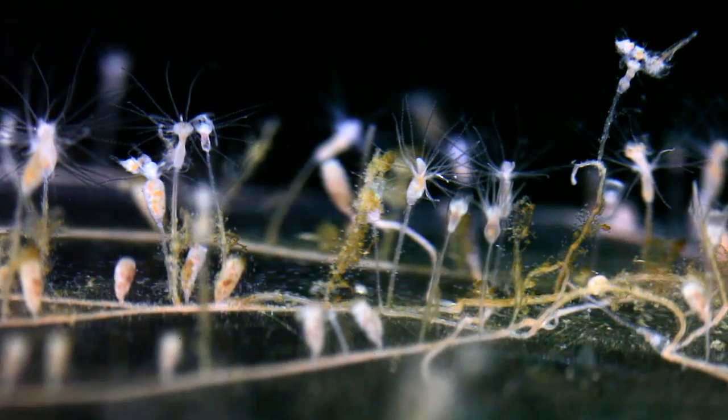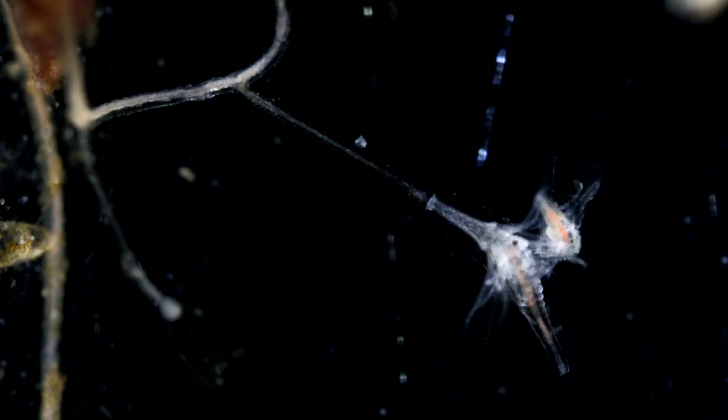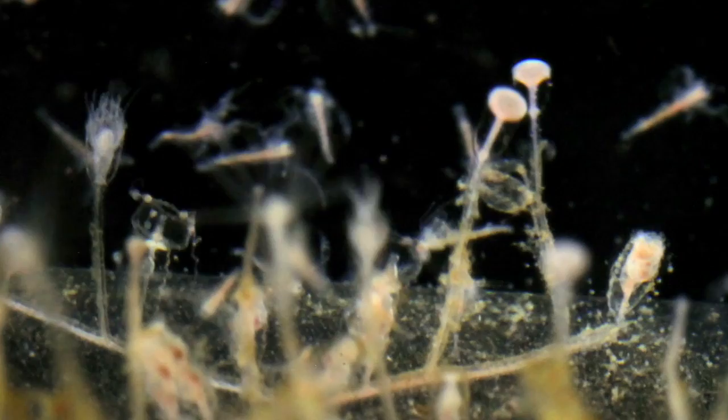They live in colonies of polyps, feeding on small prey with their stinging tentacles. Certain polyps specialize in reproduction, budding off baby jellyfish. When they're ready, Clitia pop out and start drifting.